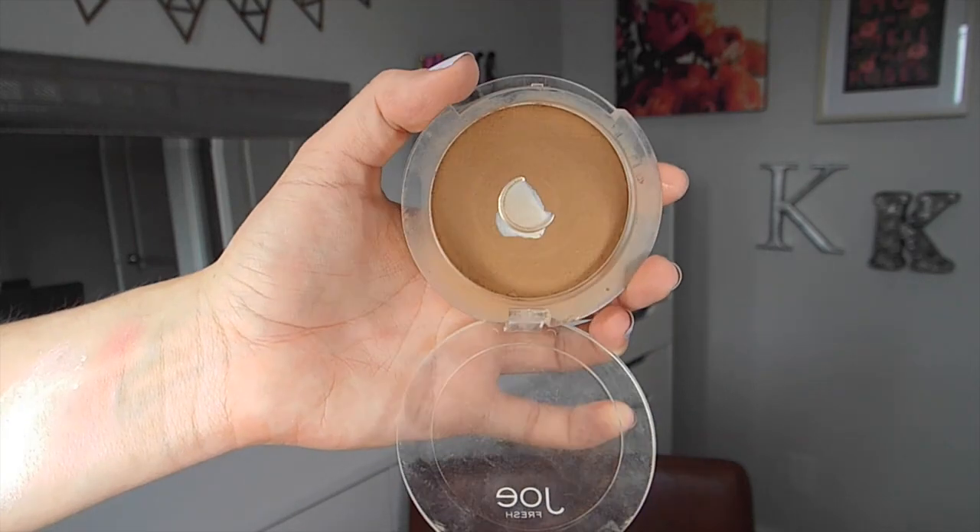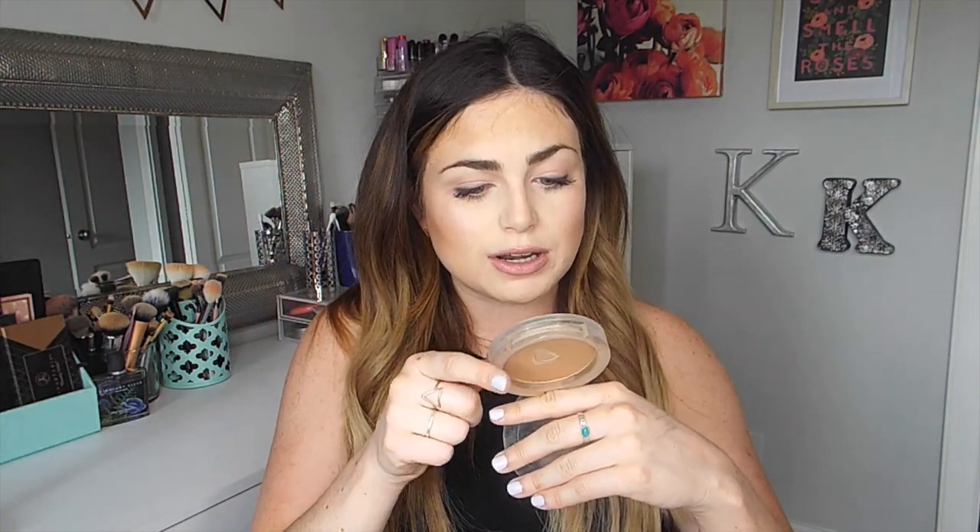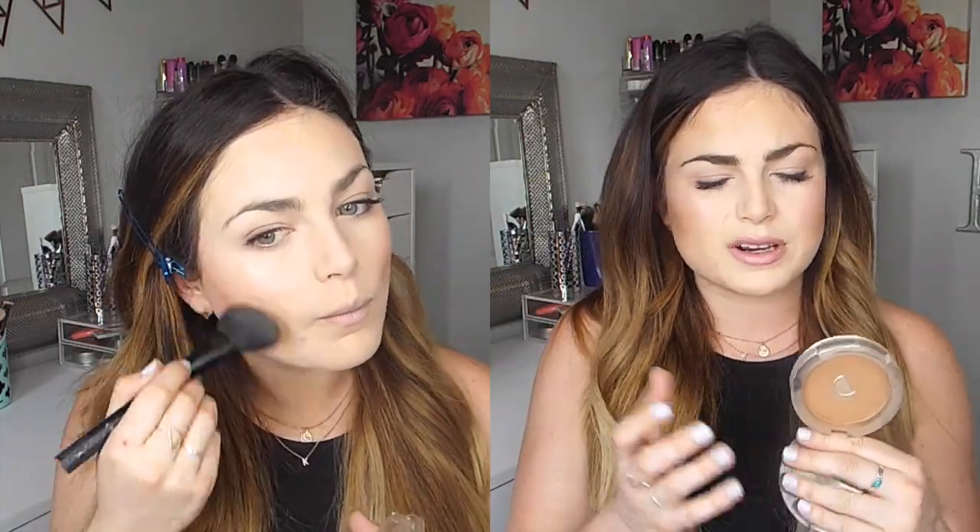The bronzer from Joe Fresh is actually the first thing I ever tried from the line, and as you can tell, it's something I've been using for a long time. This is their old packaging, but they still have the same bronzer shades. This is in the shade Golden. It has the tiniest amount of shimmer — you can barely see it — but on the skin it leaves a beautiful glow. This is definitely a hit if you're looking for a drugstore bronzer.